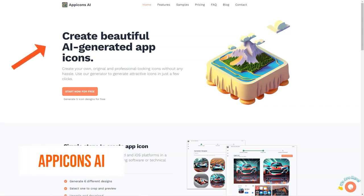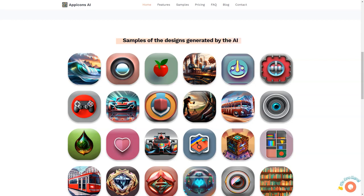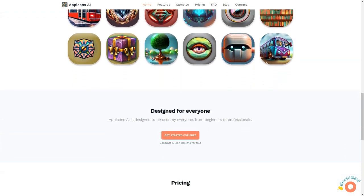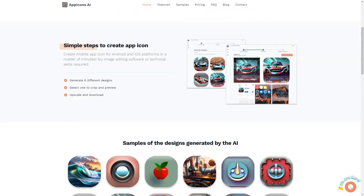Do you want to spend hours or even days creating icons for your app or website? The perfect solution is App Icons AI. This fantastic platform uses AI to generate professional and attractive icons in just a few clicks. The platform is simple and intuitive, following a 3-step process that will have you creating up to 6 different designs, cropping and previewing them, and scaling them to 2048 by 2048 in no time. Whether you're a beginner or a seasoned professional, App Icons AI comes with various pricing plans. All icons generated are available in SVG format, making them suitable for iOS and Android apps.